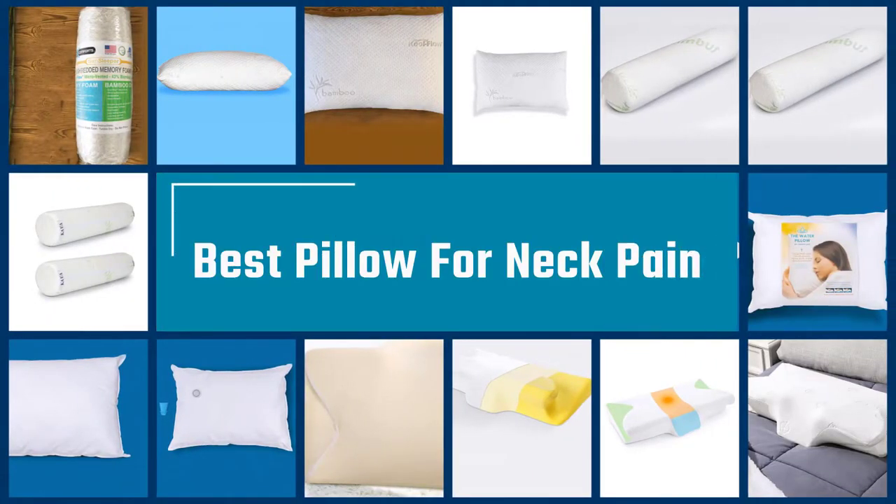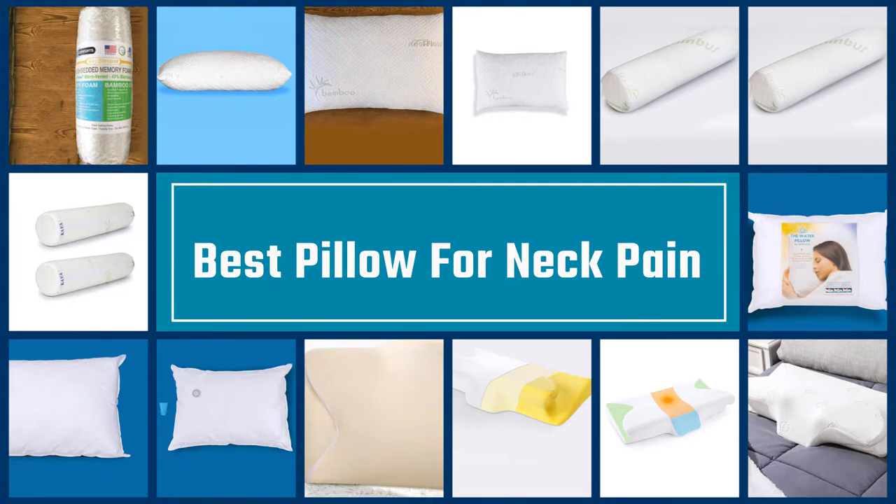If you are looking for the best pillows for neck pain, here is a collection you have got to see. Let's get started.